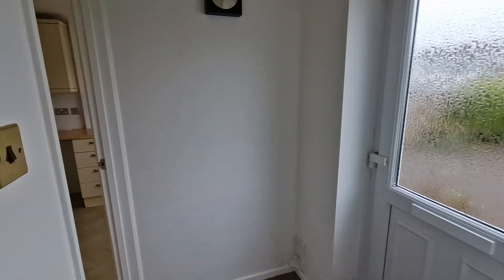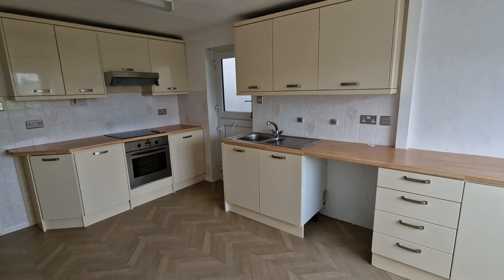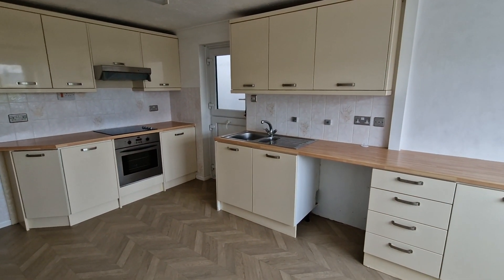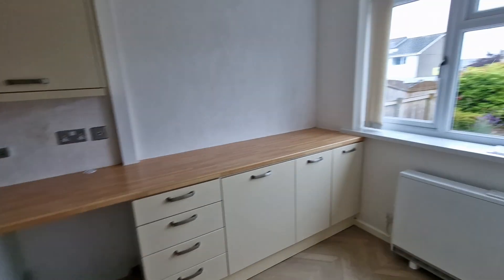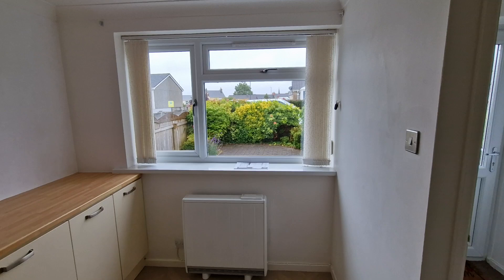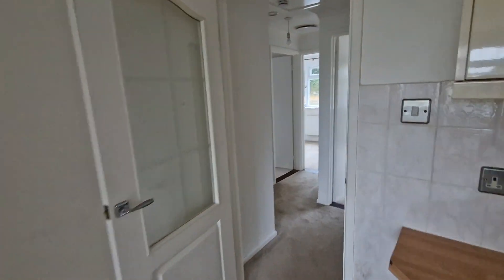The property has double glazed windows. This is the kitchen and dining room, which has a good range of units as well as a built-in oven, hob and extractor. There's a window overlooking the front with a night storage heater and a useful storage cupboard.